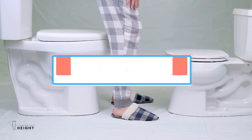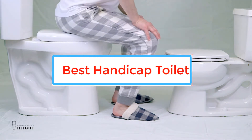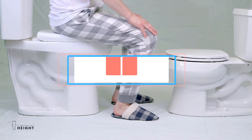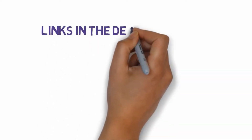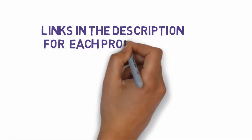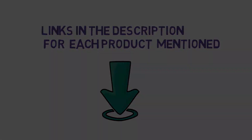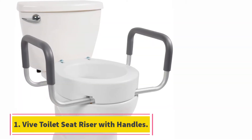Are you looking for the best handicap toilet? In this video we will look at some of the best handicap toilets on the market. Before we get started, we have included links in the description, so make sure you check those out to see which one is in your budget range.